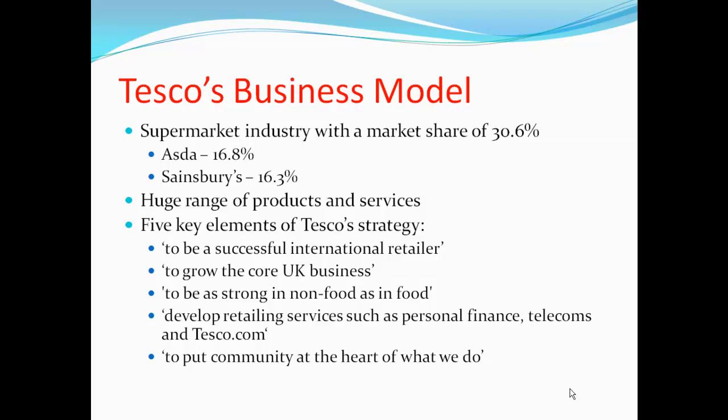As with all businesses, Tesco's has a business model which aims to give them a direction. Tesco's is the UK market leader in the supermarket industry, currently with a market share of 30.6%. This compared to Asda's 16.8% and Sainsbury's 16.3% — as you can see, there is a significant difference.